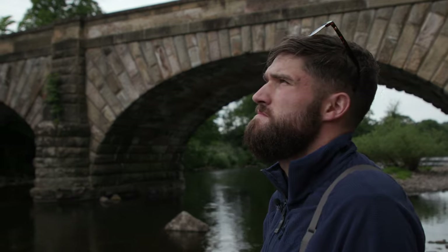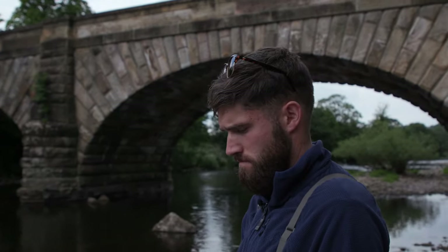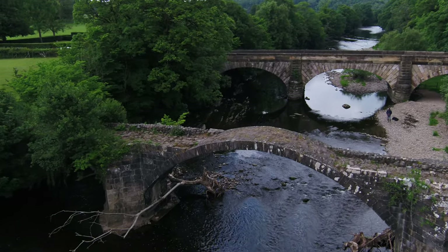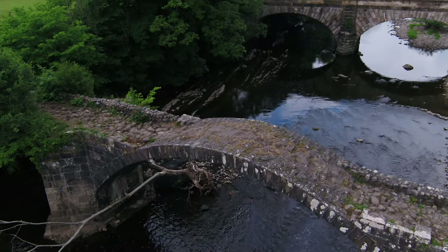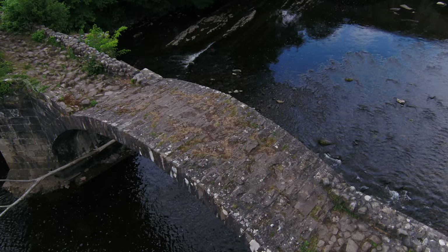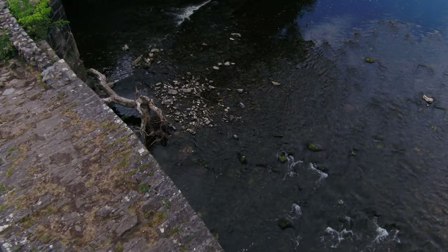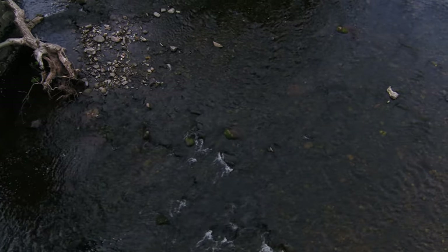Let me challenge you — while you're flying the Inspire, can you give us a bit of a history lesson about the bridge that we're looking at? So the bridge you're seeing from the Inspire now was built in 1550. One hundred years later, Oliver Cromwell marched 8,000 men across the bridge, heading from Skipton in Yorkshire up to Preston in Lancashire.